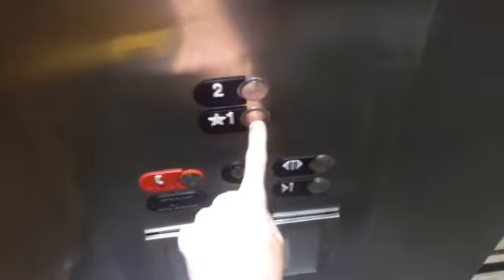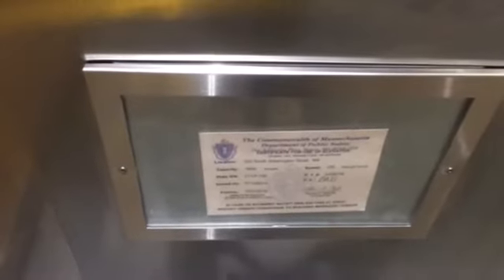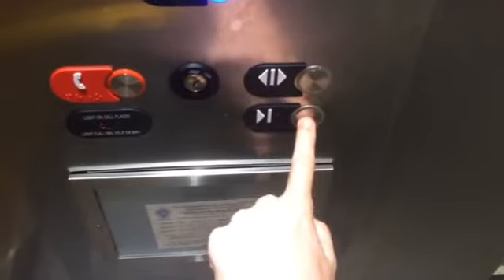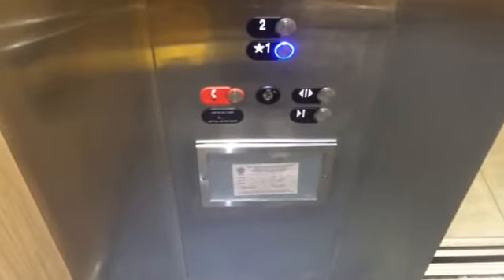Now let's go down to one. Hopefully the door will close. The speed is 125 feet per minute, 3500 pound capacity. Come on, close. Again, it's going to nudge. Yep.